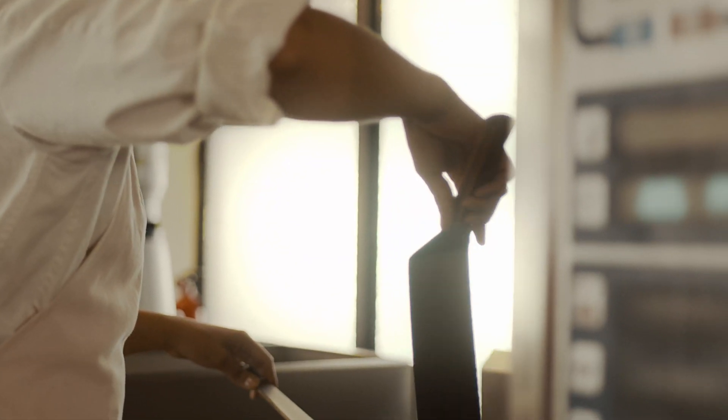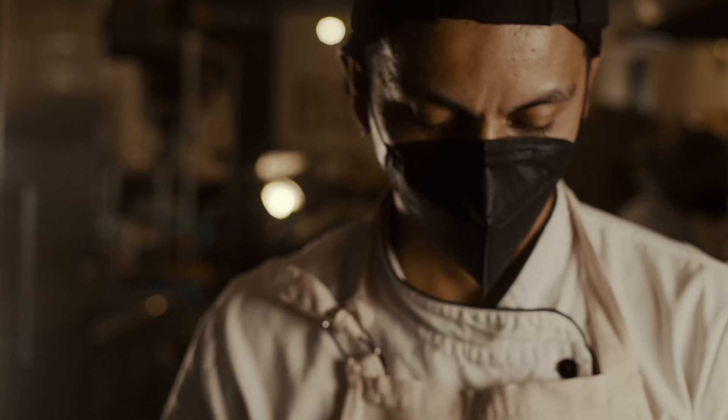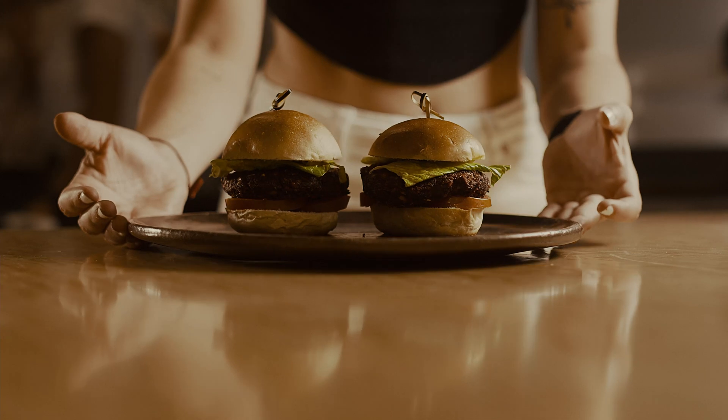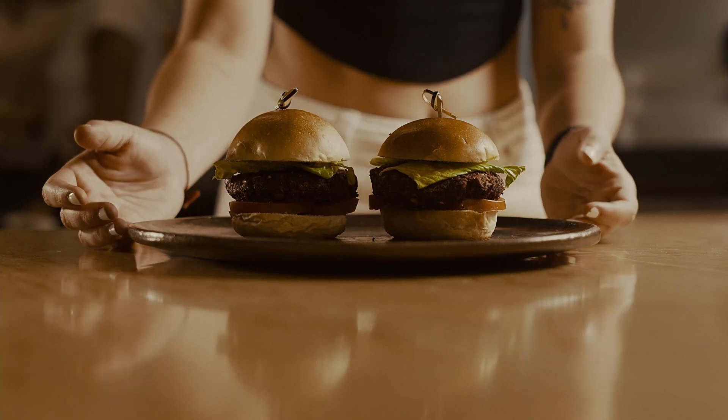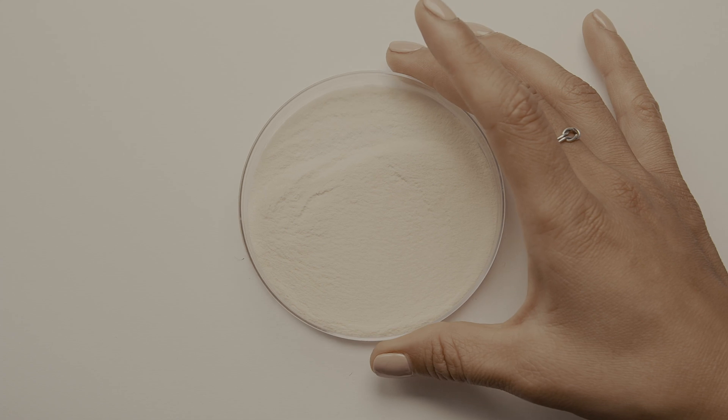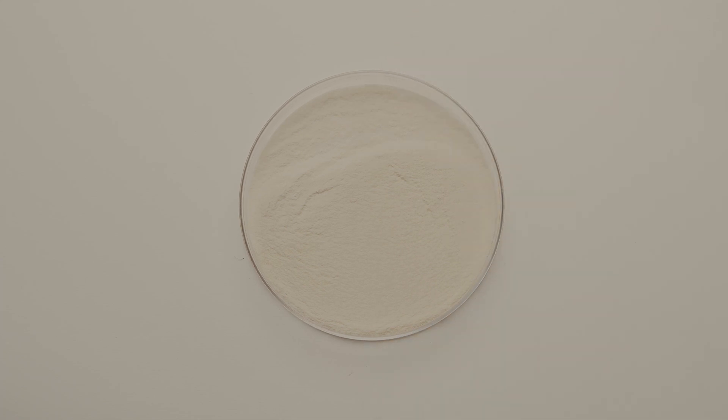For all these plant-based food companies that are doing an amazing job replicating the experience of eating animal products, they require ingredients that will give them the texture without altering taste or color. And so after hearing that once and again, we decided to develop that.